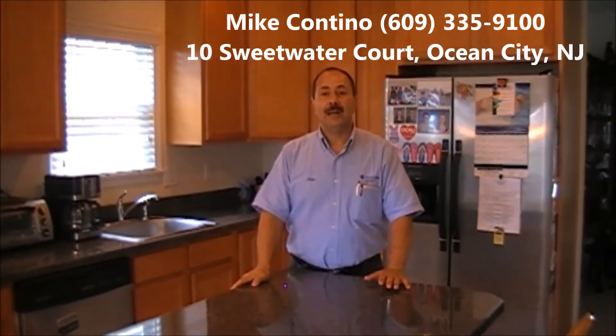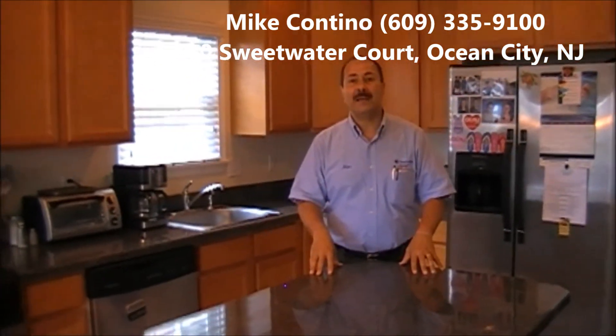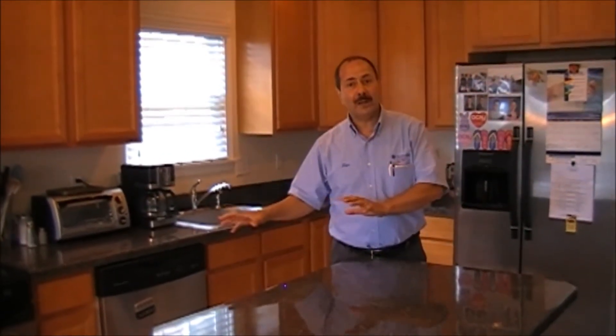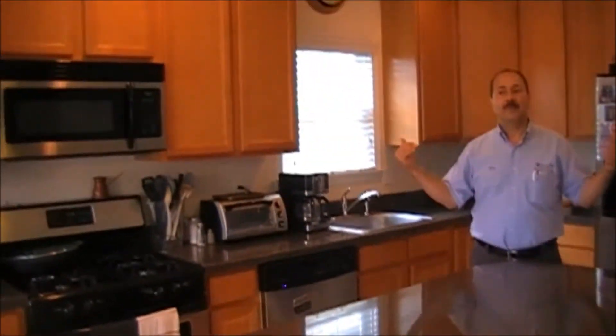Now I'll recap my listing here at 10 Sweetwater Court in Ocean City, New Jersey. This is an outstanding single-family neighborhood — close to everything but quiet. All the wires are buried underground, the streets are wide, and it's a great year-round neighborhood. You could have a summer home here, but many people do live here year-round. This house features five bedrooms, three full baths, plenty of space, a beautifully appointed kitchen, a bedroom on the first floor, and four decks — the master bedroom deck upstairs has wonderful views of the bay. My name is Mike Cantino, Realtor with Prudential Fox & Roach. My cell phone number is 609-335-9100. And remember — I'll see you on the beach.